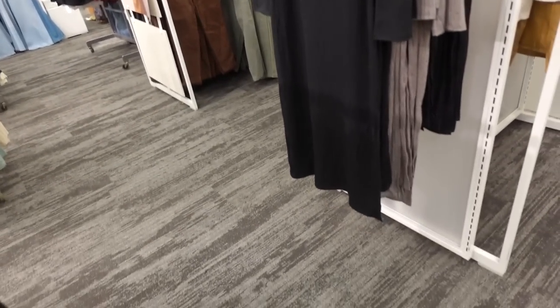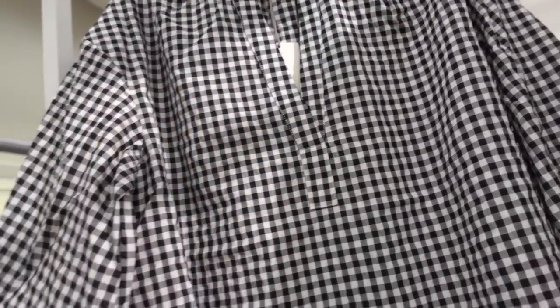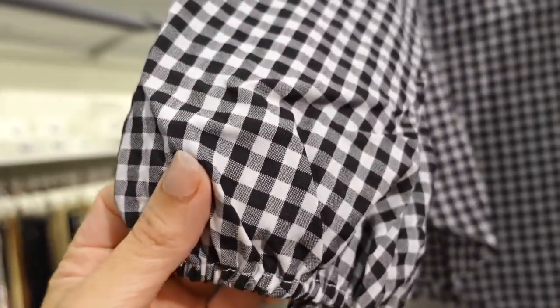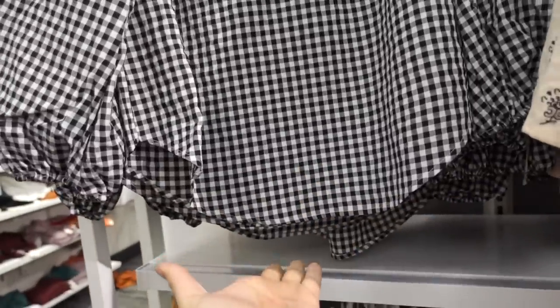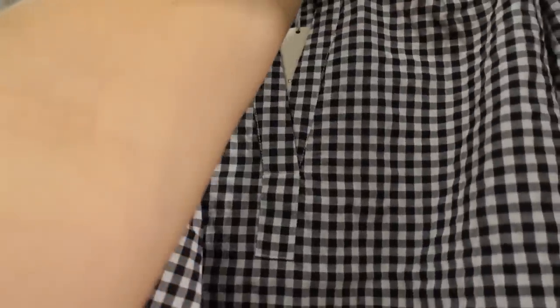Looking at a top from A New Day — this one has a higher V-neckline, balloon style sleeve, kind of textured, scoops longer in the middle, and then that same kind of fit through the back with the gathering. They're $25.